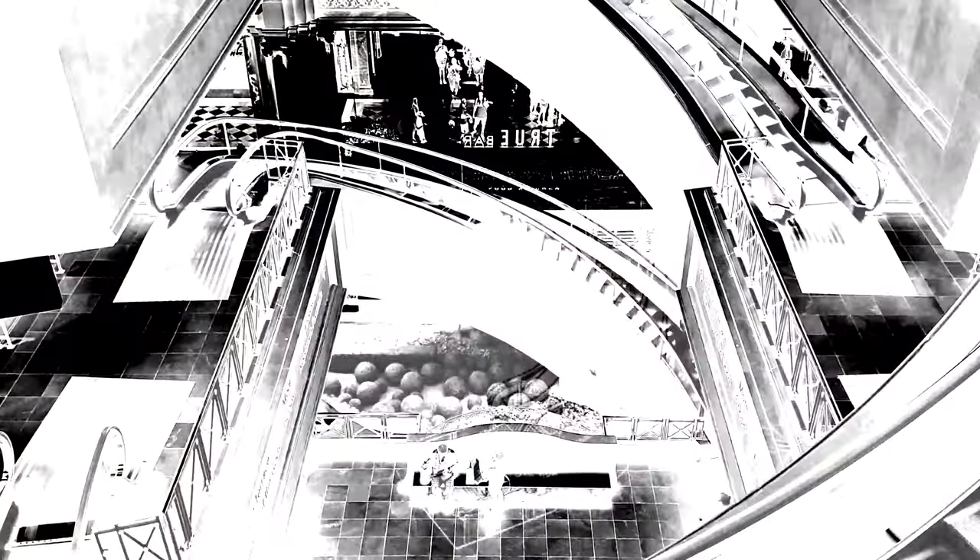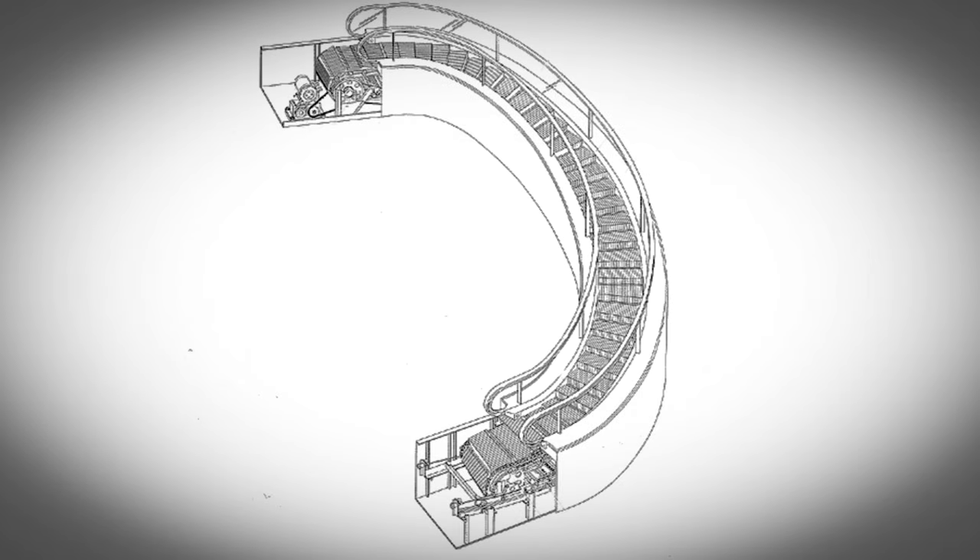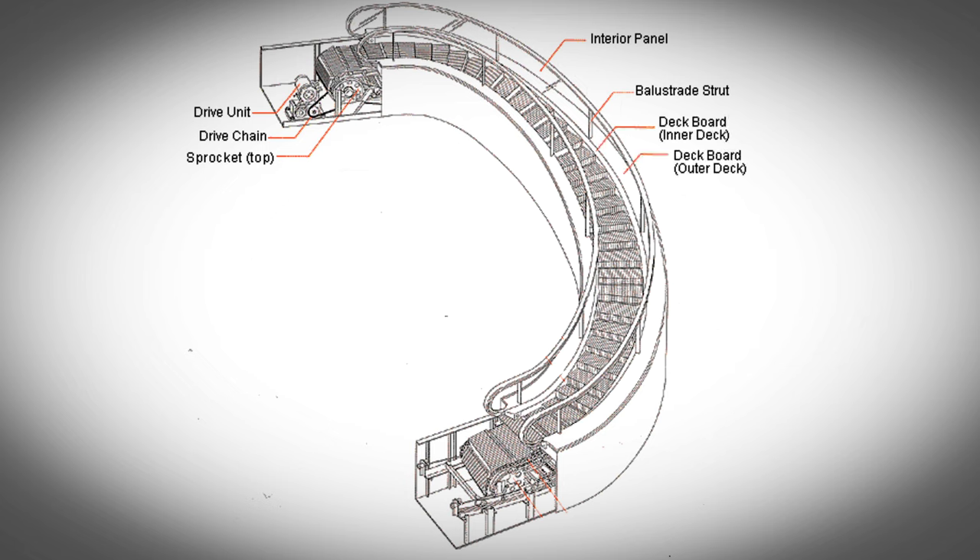A few of the key components of the spiral escalator are the drive unit, the drive chain, the top sprocket, interior panel, balustrade strut, inner and outer deck board, moving handrail, skirt guard, the step chain, and the bottom sprocket.